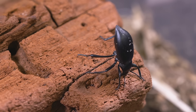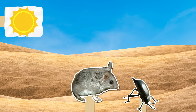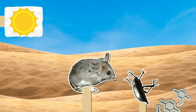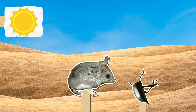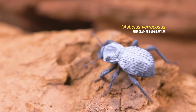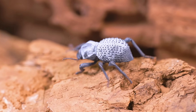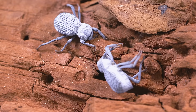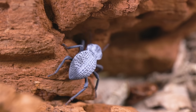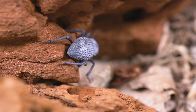But the stinky deterrent doesn't always work. Grasshopper mice use their hand-like front paws to pick up the beetles and stick them rear-first into the ground, so the beetle sprays into the dirt and the mouse gets a less smelly lunch. Also living in the deserts of the American Southwest are the blue death-feigning beetles. They can't spray noxious chemicals, but they are excellent actors — at the smallest bump or startle, they keel over and play dead. Their blue color comes from a thin wax coating that seals in precious water and acts as a natural sunscreen.